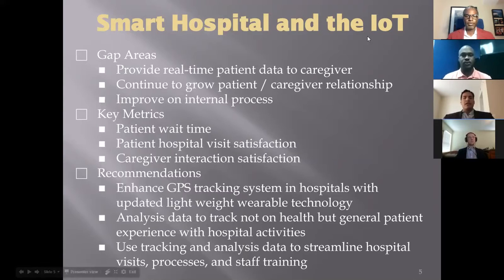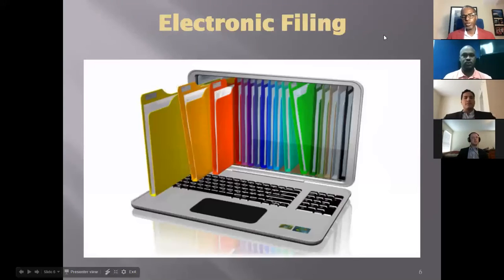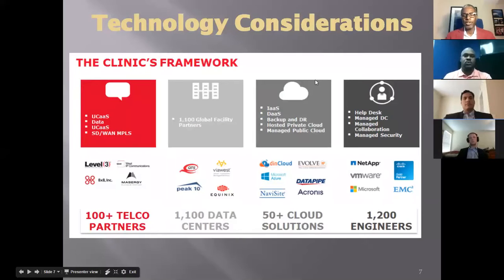Now discussing the benefits of electronic health records: the electronic filing system has been growing in popularity since 2004, when a federal mandate — the Health Information Technology Program — was focused on creating electronic records. The thought was that electronic records would decrease medical errors leading to patient deaths. Today, the Cleveland Clinic is spread across multiple platforms, 100-plus telecom partners, data sitting within 1,100 disparate data centers across the globe, 50-plus cloud providers, and a host of emerging technologies such as helpdesk, managed collaboration, and security. The clinic is already ahead of the curve with their electronic health records rollout.